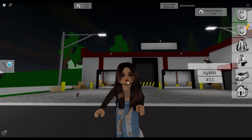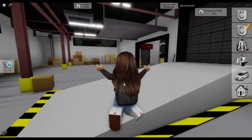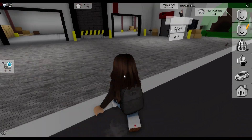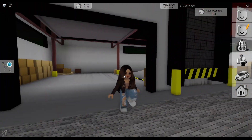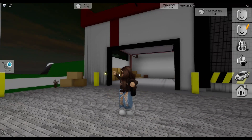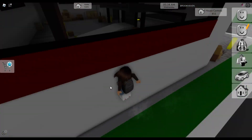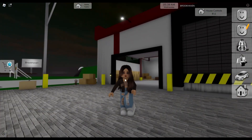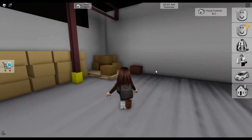Hey guys, welcome to my channel. Today I'm going to be showing you all of the new Brookhaven secrets. A lot of them have to do with this new shipping house. But before we get into it, I want to thank you guys for 1,000 subscribers — that is a huge accomplishment. Now we're on our way to even more, like 2,000, 3,000, and beyond. Let's get right into it.